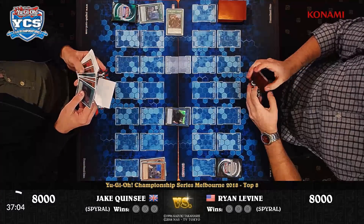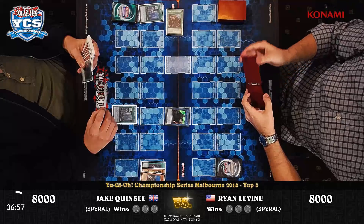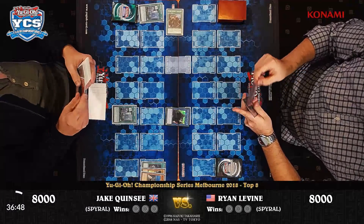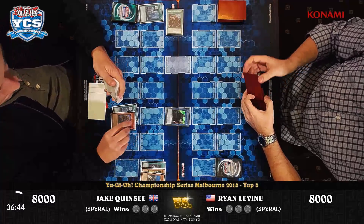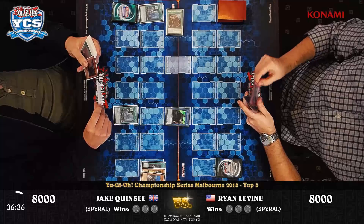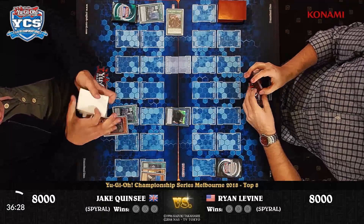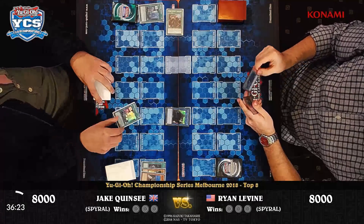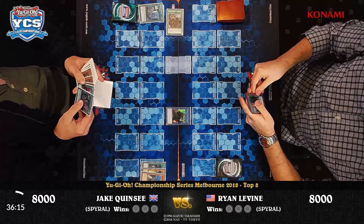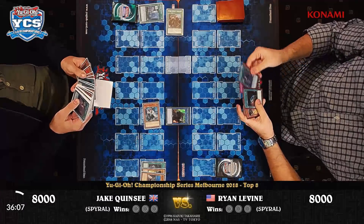There is our Double Helix — he's going to search for Master Plan first, but he gets Master Plan's effect when it goes to the grave. He's got a second Resort. He's going to go for the Sleeper. He's going to be able to get that combo going, though he'll need another monster. Did Jake open any hand traps? Nope — neither player opened any hand traps, and neither player can draw them either.